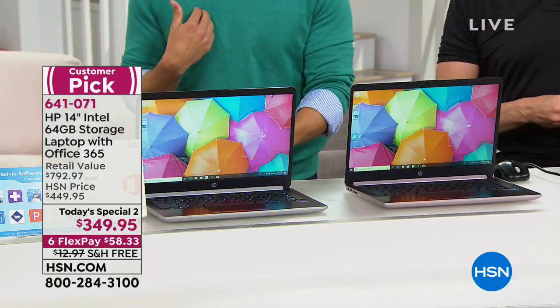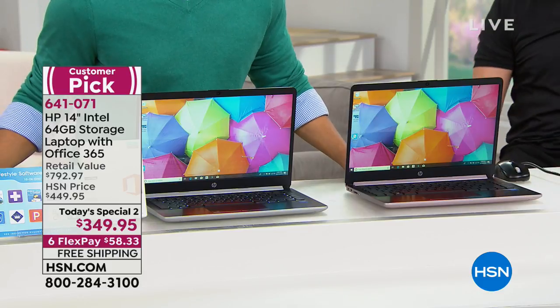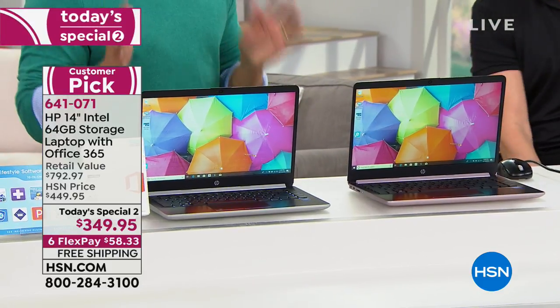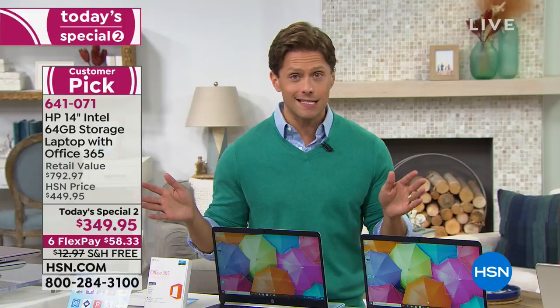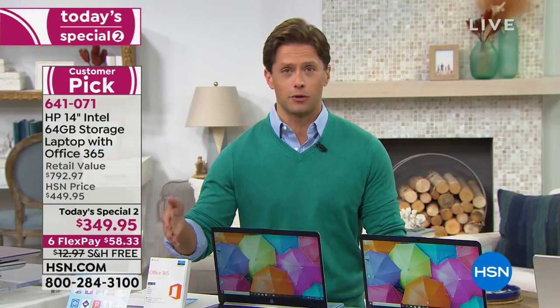Did you have good pumpkin pie? I personally prefer pecan pie. If you think I've lost my mind and are wondering what on earth I am talking about here on HSN, what I want you to imagine is that it is Black Friday, one of the biggest shopping days of the entire year, one of the biggest sale days of the entire year, and you are starting your holiday gift giving even though all you want to do is eat leftovers, watch football, and relax.